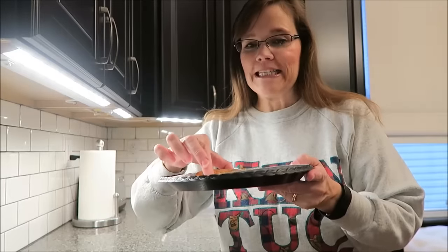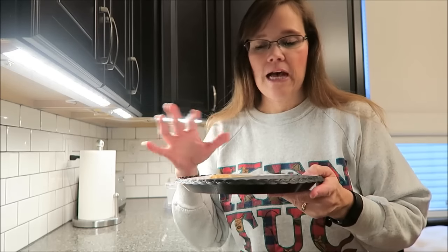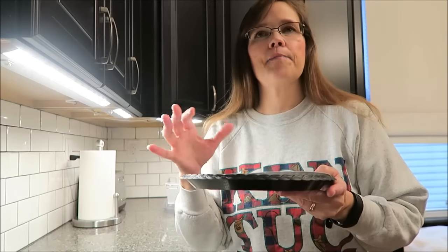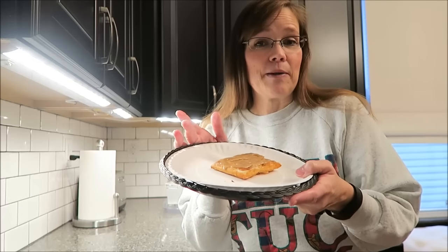Welcome to What I Ate Wednesday! I'm starting off with one of these delicious toaster strudels — these are the limited edition maple brown sugar toaster strudels. I did a video on them. They taste like pancakes and pancake syrup, really really delicious. It's only 190 calories, you toast it, it's warm. It's just a really good breakfast.